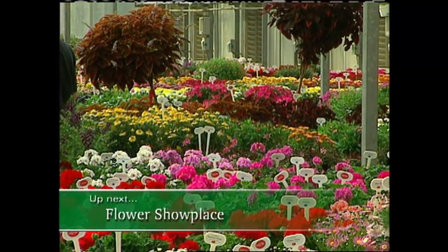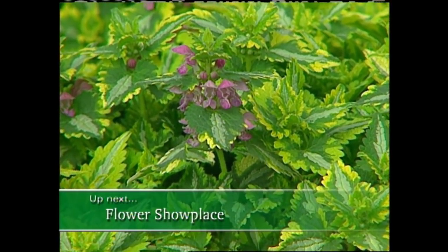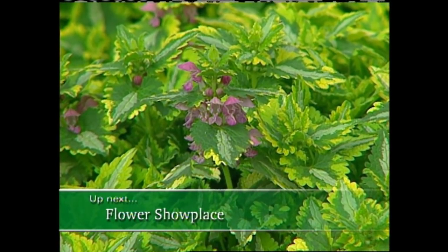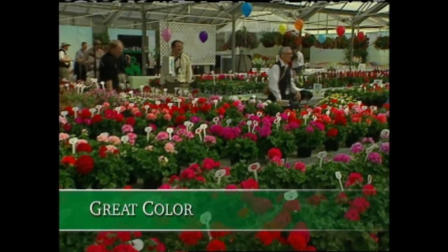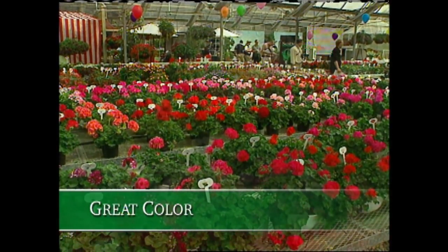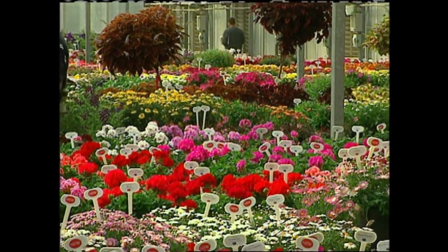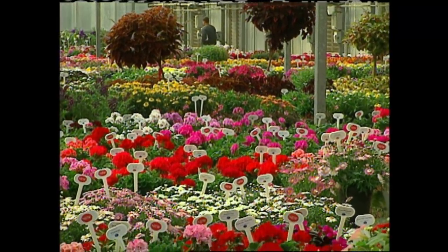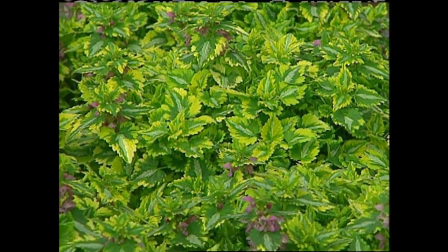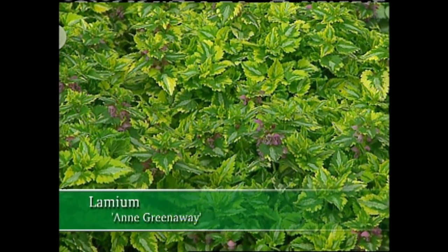Up next, a flower show place where we'll meet up with a beautiful lamium called Ann Greenaway, and I'll tell you why I'm so taken with this stunning ground cover. Welcome back — what a range of colors and textures. I love visiting places like this and finding new plant introductions. This is where I first saw Ann Greenaway. Lamiums make interesting ground covers, and perennial expert Tom Doak tells us more about this plant.